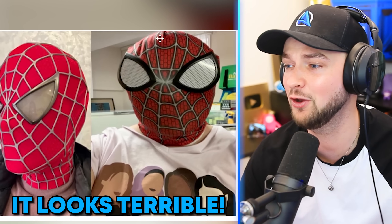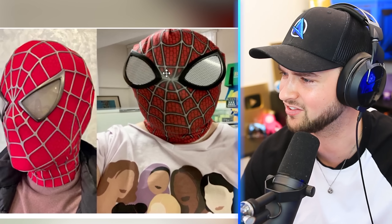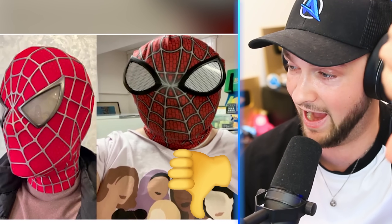Spider-Man! Look at this incredible Spider-Man mask on eBay — we've got to cop it! And he ordered it. It looks terrible! The eyes are completely different, the design is wrong. Yeah, you got big scammed on eBay! I'd give that person a thumbs down!